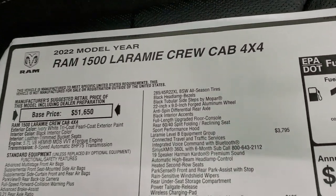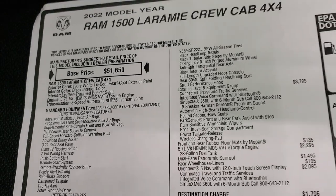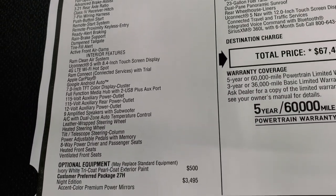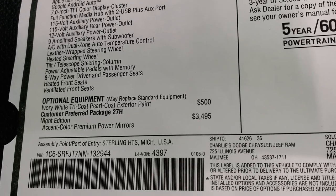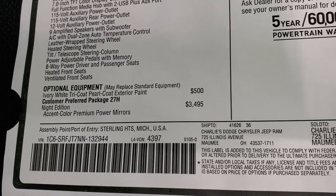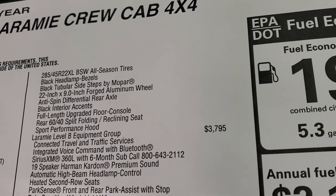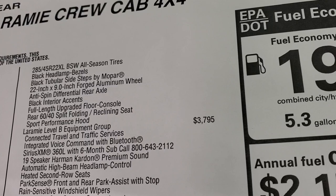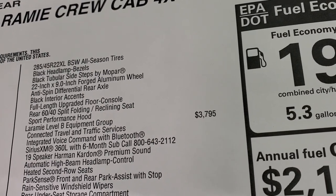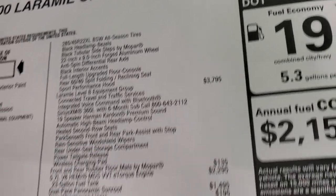We'll take a look at the original window sticker. Feel free to pause this. The color is ivory white tri-coat pro-coat on this 2022 Ram Laramie 1500. The Night Edition is a $3,495 package — you get accent color premium power mirrors, 285-45 R22 tires, black headlight bezels, black tubular side steps, 22-inch by 9-inch forged aluminum wheels, anti-spin differential, black interior accent, full-length upgraded floor console, rear 60-40 split reclining seat, and the sport performance hood.